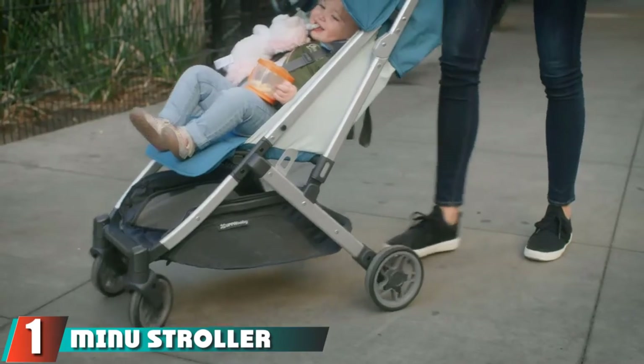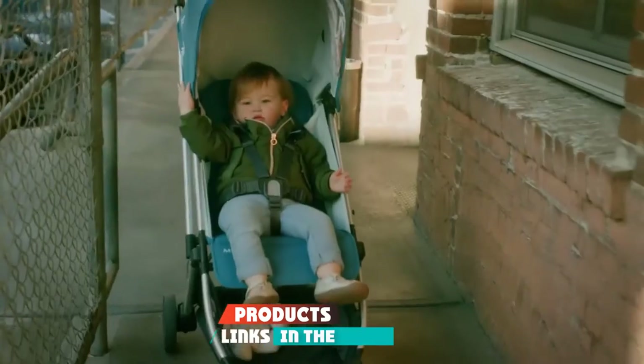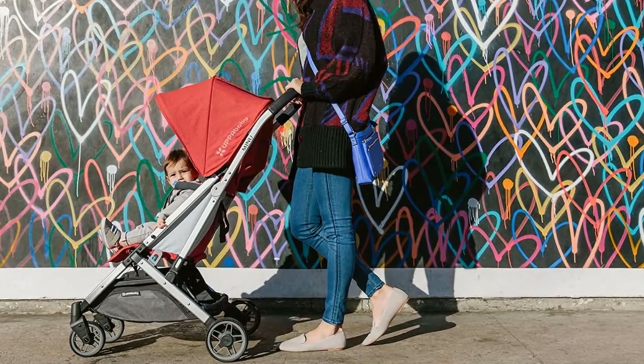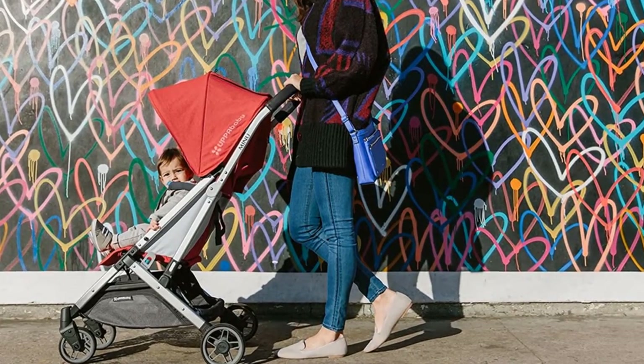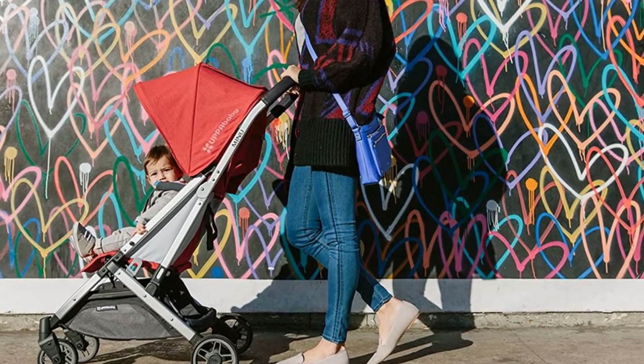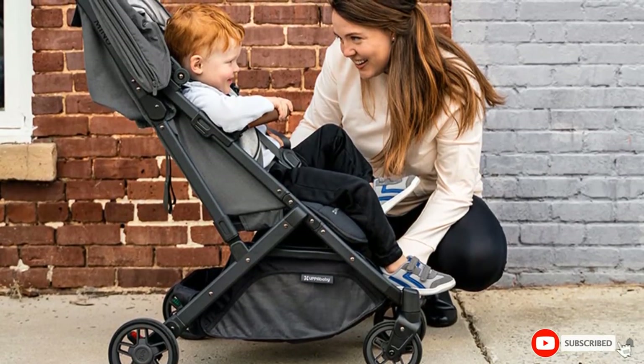At the first position of our list, we have the Minu stroller. Our lab experts deem it the best lightweight stroller in their tests because it's a lot lighter to carry and easier to fold than other strollers of its kind. Despite its lightweight, the Minu is great at handling rougher terrain and features a large under-storage basket. The seat can recline deeply, making it perfect for nap time.